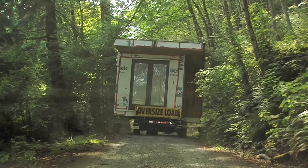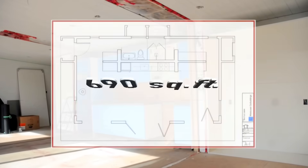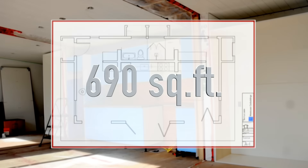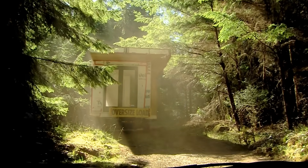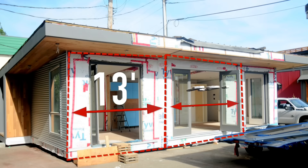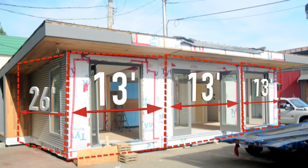Whenever we look at a building project, the most important thing to look at is how do we get the modules there. In this case the client wanted a building that was 690 square feet — obviously too big to transport on the road or on a barge as one piece, and particularly the access road to this property was very, very challenging. So we designed modules that were 13 feet wide and 26 feet in length with overhangs, and there were three modules almost identical in size.